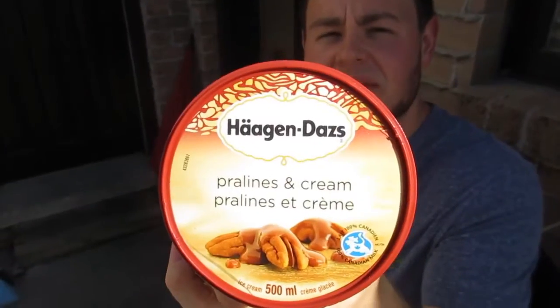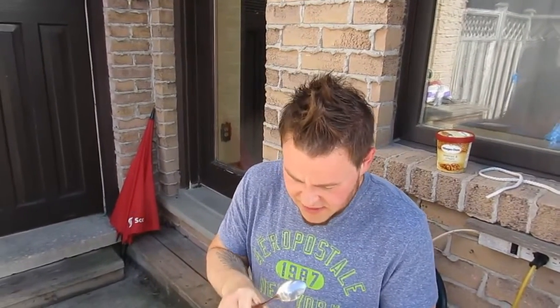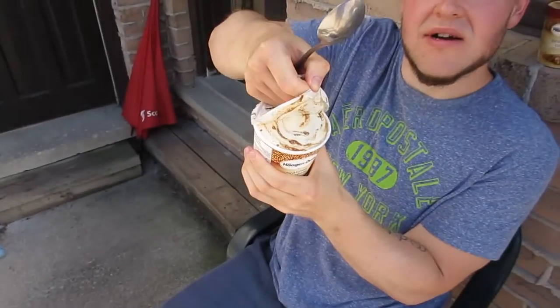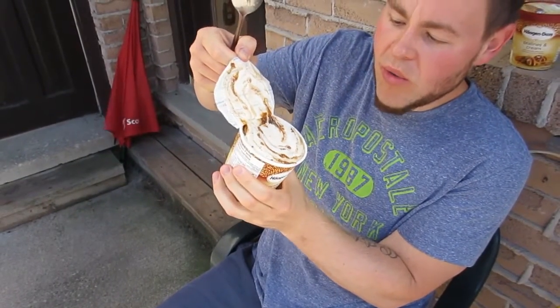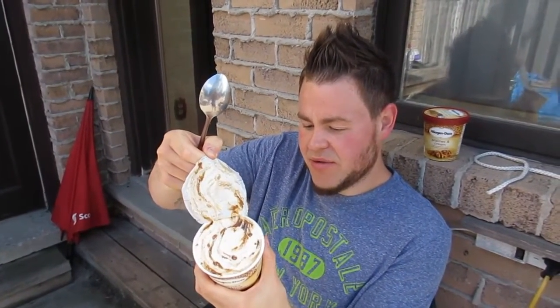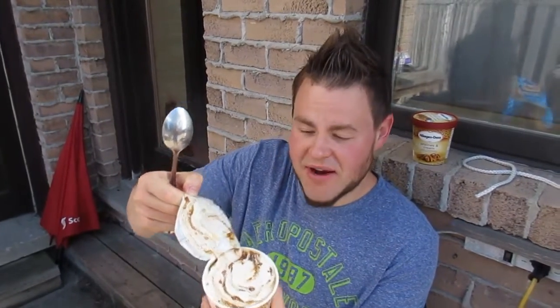For dessert today we are very excited — we're trying Häagen-Dazs pralines and cream for the first time. We love Häagen-Dazs flavors; so far there hasn't been a bad one and they've been some of the best ice creams we've ever had. Hopefully pralines and cream keeps that going. Oh, that looks so good — it is full of pralines and caramel. This is vanilla ice cream with praline pecans and ribbons of caramel, and that's pretty much exactly what you get.